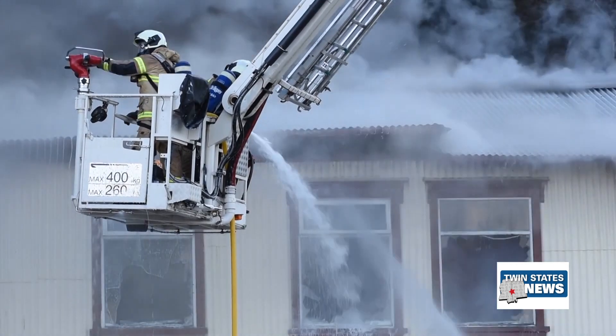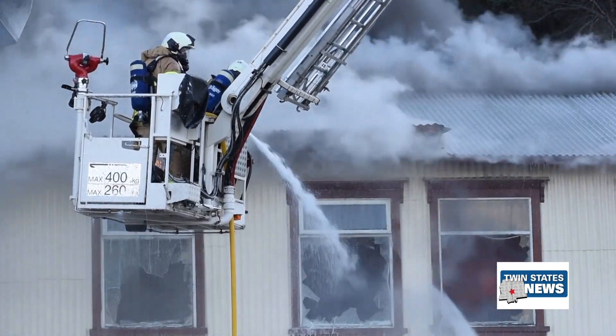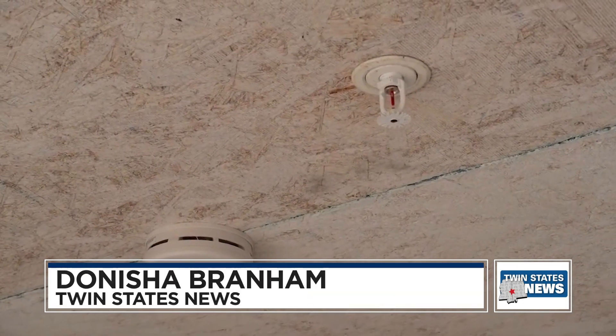House fires can be deadly and costly and can even result in home loss. Taking the time to identify and correct a problem can make all the difference. Donisha Branham, Twin States News, Meridian.